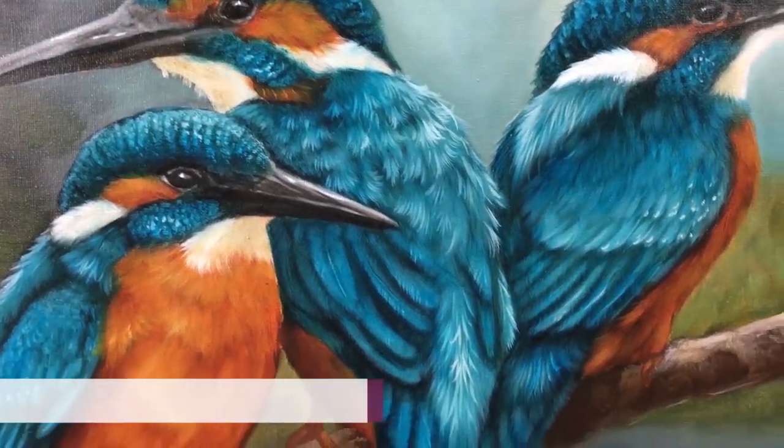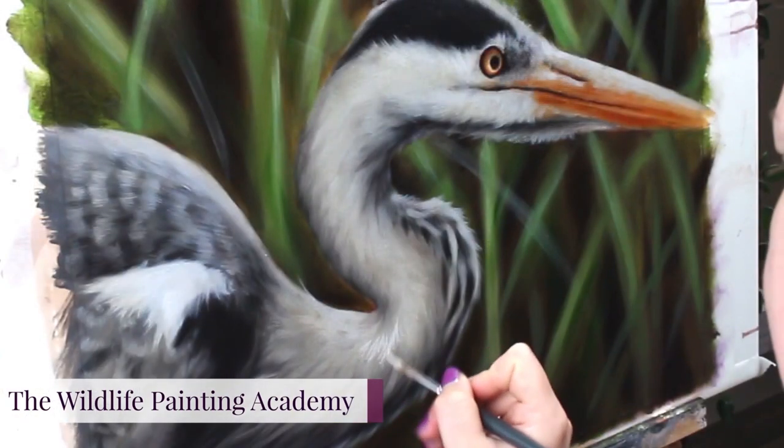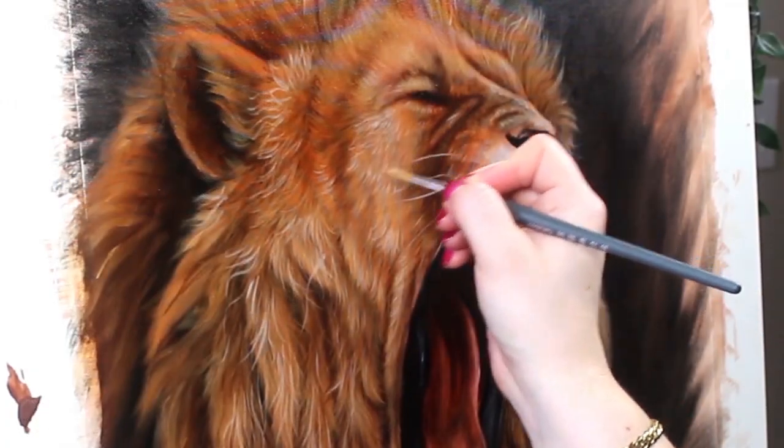If you're craving more help with painting realistic wildlife easily, then you will love the Wildlife Painting Academy. Each month new masterclasses are added, complete with my voice walking you through every moment, paint mixing recipes, reference photos, and so much more. You can check it out in the link in the description of this video.